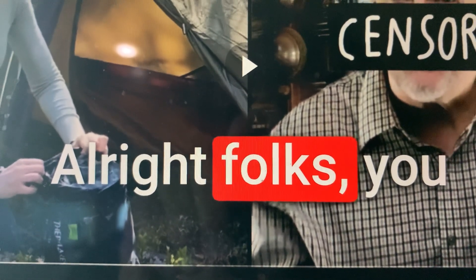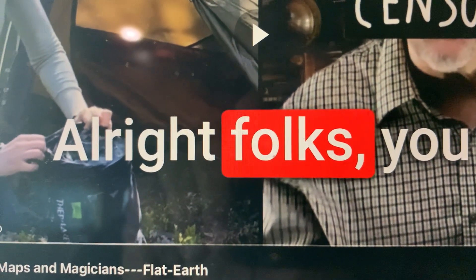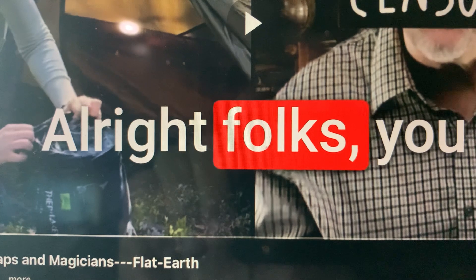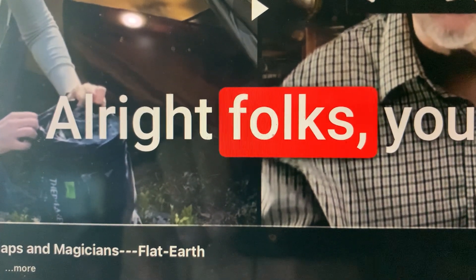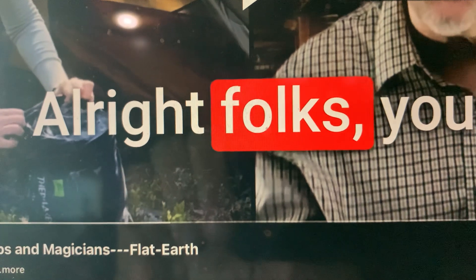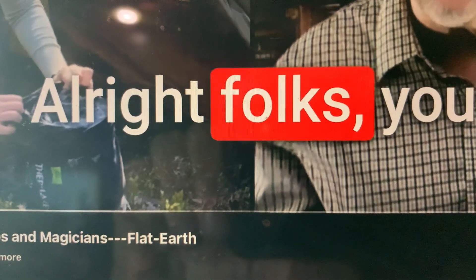Jesus said 'freely given, freely received' — you're not supposed to collect for the word of God. Donations are understandable; I'm in a position right now where I might have to think about taking donations. I've been putting it off, but I put my time 24/7 into scripture and the events happening in the world and matching them with scripture. The Lord has totally allowed me to do this for the last six years.